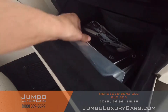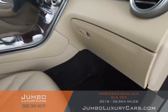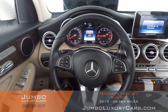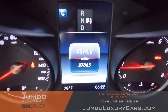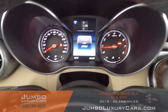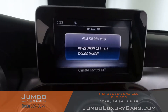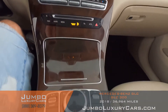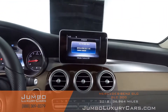In the glove compartment here we have your owner's manual. The steering wheel is in excellent condition — here's a close-up of the mileage. This vehicle comes equipped with a backup camera. All media buttons and AC buttons are in excellent condition. Overall the interior is in excellent condition.